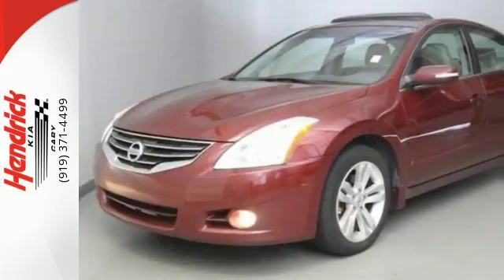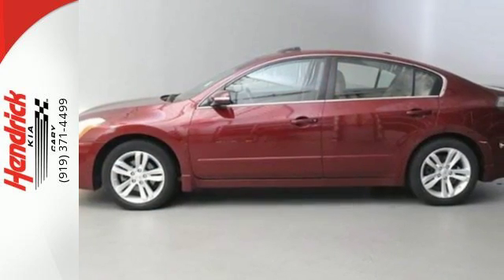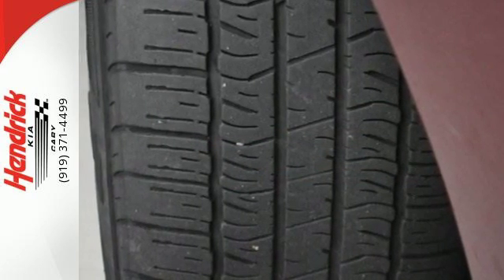The ever-popular Altima is both family and driver-friendly, with a spacious interior, incredible handling, and perfect crash test scores for front and side impact collisions. Come on in today and take it for a test drive.